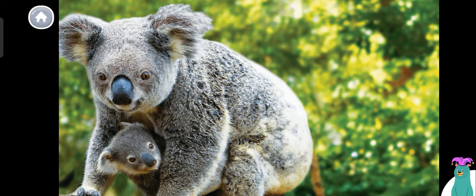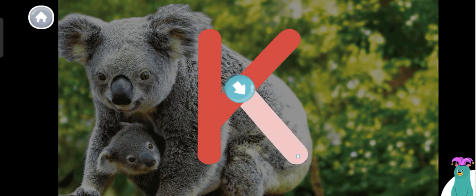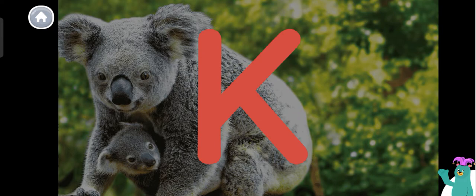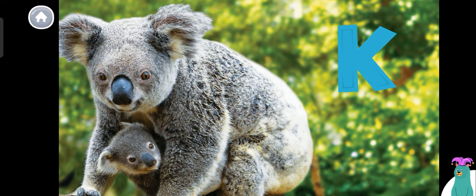Today we're going to read about baby koalas. Koala starts with the letter K. Trace the letter K. Super! You traced the letter K. The letter K makes the kk sound.